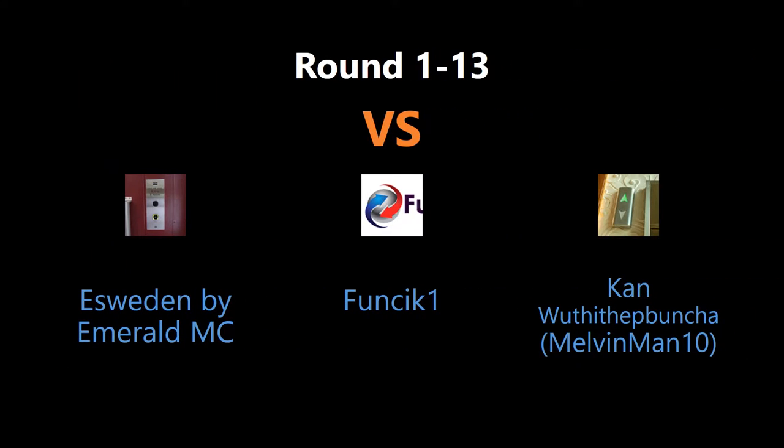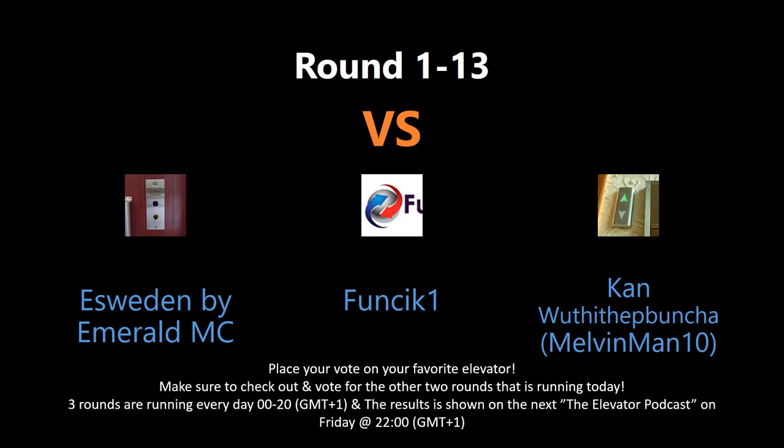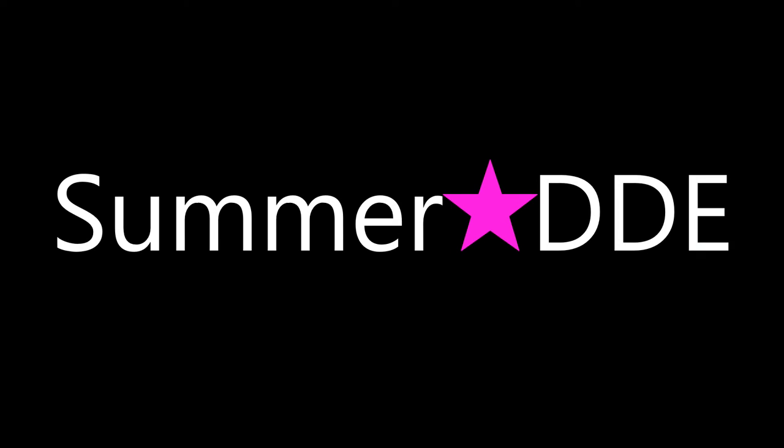You are voting by writing in the comment section below. Keep an eye out as new rounds may appear every day. Tune in for the elevator podcast live every Friday night to see the voting results for each contest this week. And don't forget to subscribe, put a like, and have a good one.